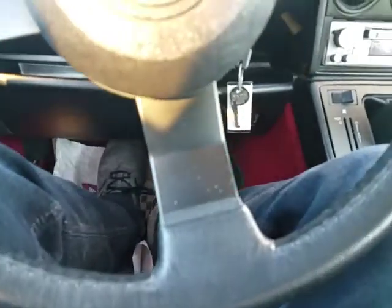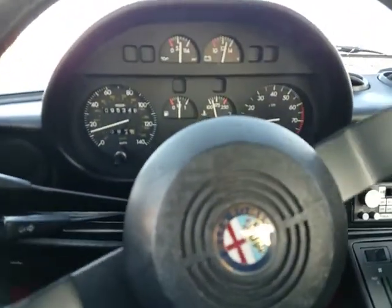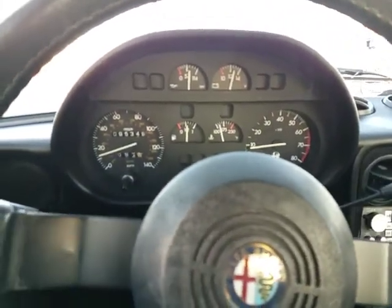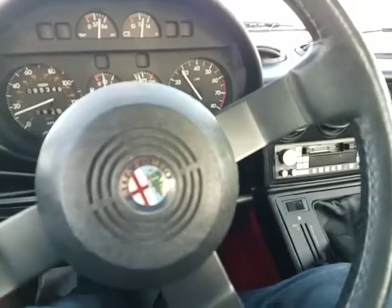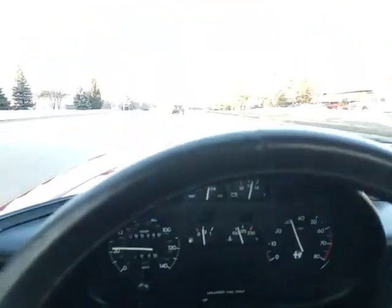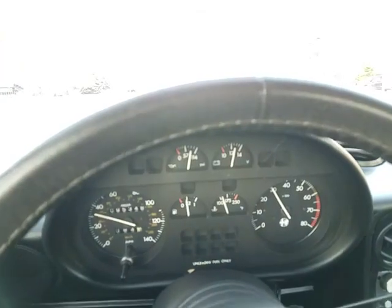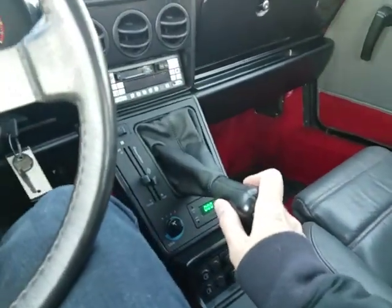I'll stab on the brakes again real quick — pedal feels good. When I get back, I'll run through the air conditioning and a couple of the other lights and switches, jack it up, and look underneath it. A little bit of wind noise you can hear. There's fifth gear at 50 miles an hour. Temperature's starting to come up.